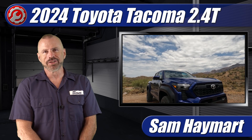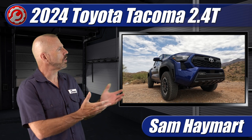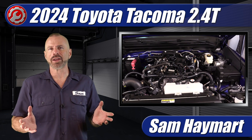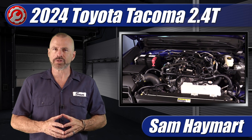Hey my good friends, Sam Hamart with Test Driven TV. In the garage today is something pretty cool: the all-new 2024 Toyota Tacoma with the i-Force engine. We're going to do a complete underhood tour outlining all of the major technical features as well as the do-it-yourself maintenance service points.